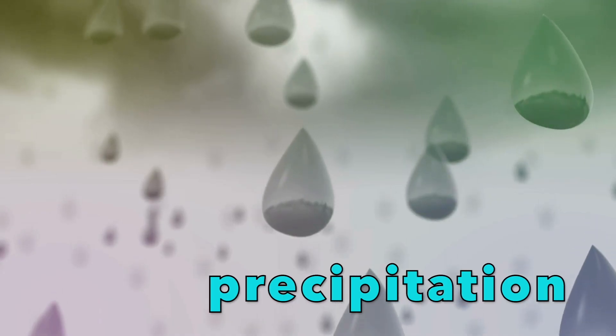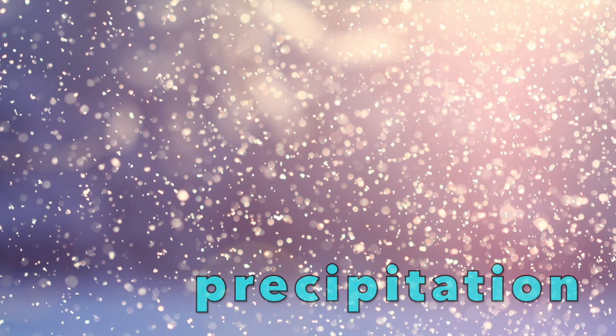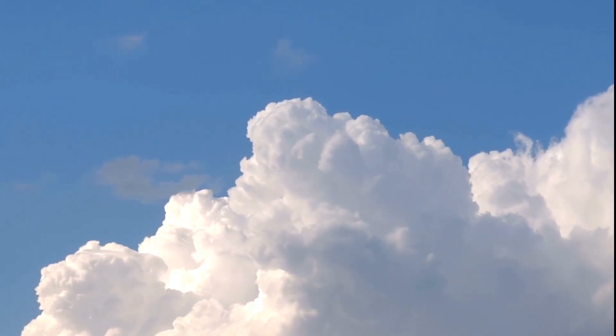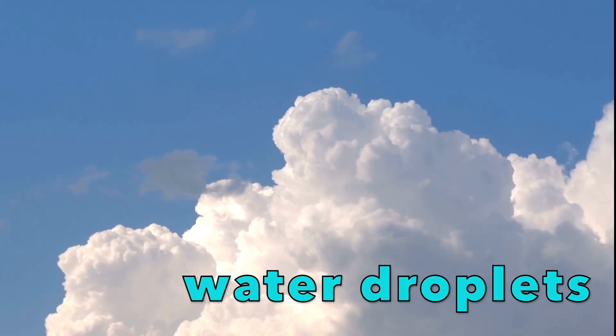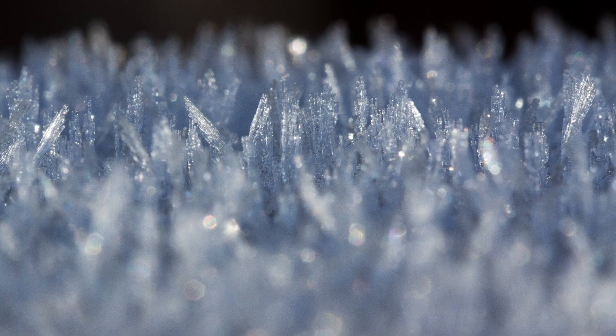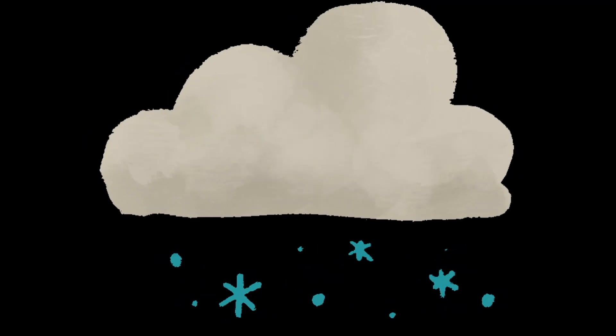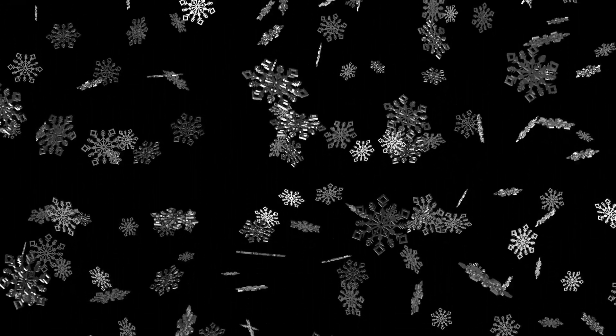Water that falls from the sky is called precipitation. Rain is precipitation, and snow is another kind of precipitation. Clouds are made of little tiny pieces of water called water droplets. Water droplets move around in the clouds and bump into each other, but when it's very cold out, the water droplets freeze into tiny ice crystals. Ice crystals are too heavy to float in the air and fall from the clouds. As they fall they bump into other ice crystals and stick together — and this is how a snowflake is formed.